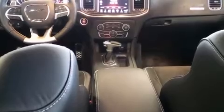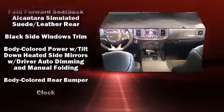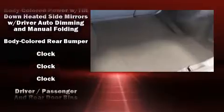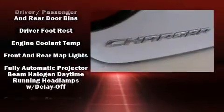Top features include front dual-zone air conditioning, front and rear reading lights, a tachometer, power front seats, a trip computer, and one-touch window functionality.